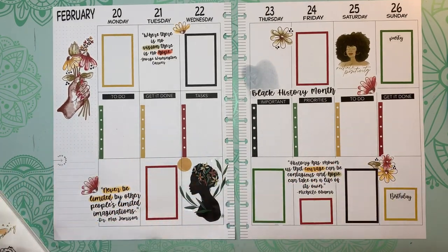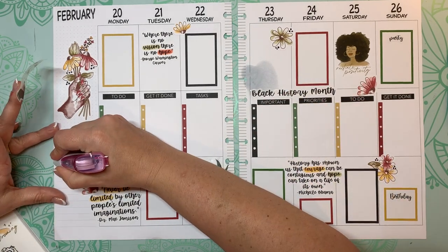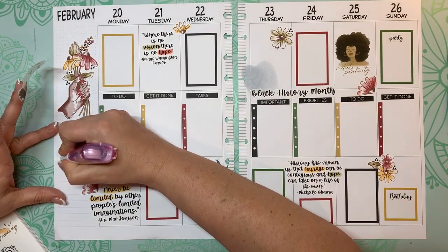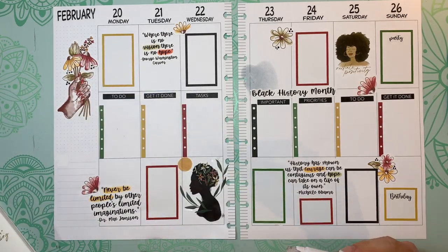While we're waiting on that to dry, I'm going to white out this list here with my Paper Mate Dryline Ultra. This says 'This Week's List' and I don't ever use that, so I just want to put some white-out over it. I will find another decoration to put down here.